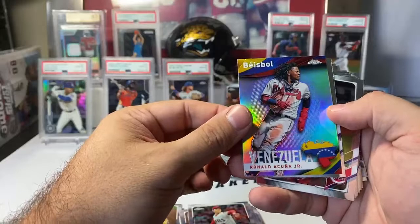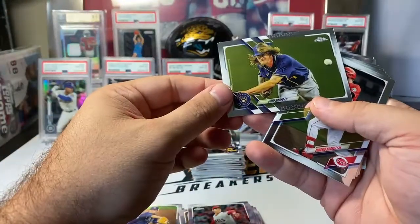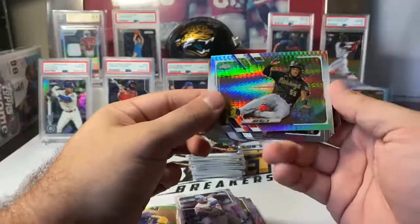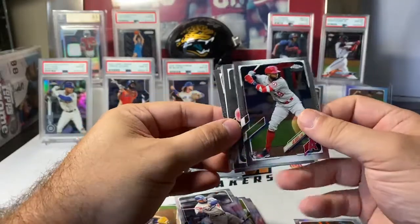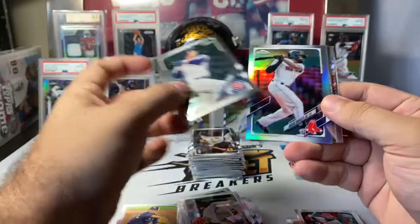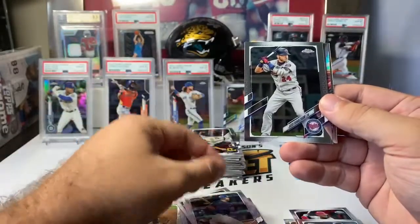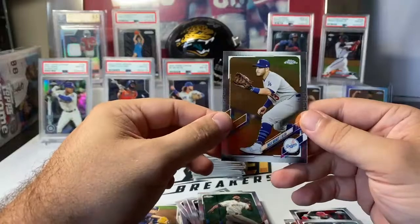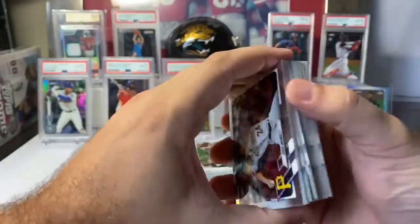Acuna on the international, Venezuela. Josh Hader. Eugenio Suarez. Mookie Betts. Josh Bell on a Prism Refractor. Jo Adell base rookie for the Angels. Nick Senzel. Anthony Rizzo. Jackie Bradley Jr. on a refractor for the Red Sox. Kyle Schwarber. Josh Donaldson. Lorenzo Cain. Trent Grisham future stars. Max Muncy. We've got some color in the back of this one, so good luck, guys.